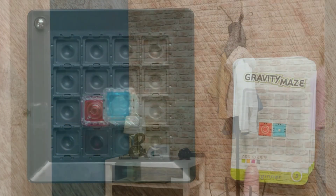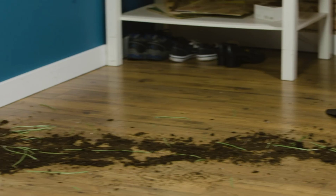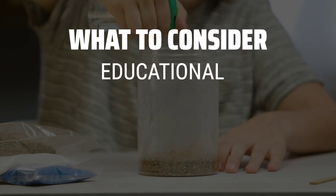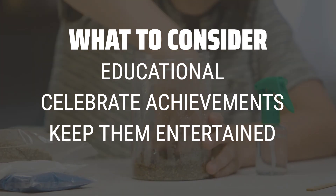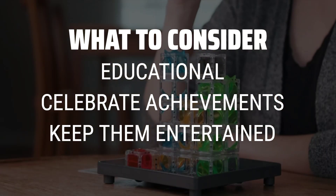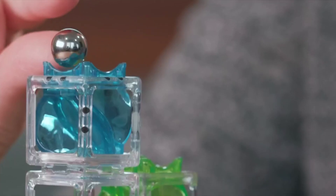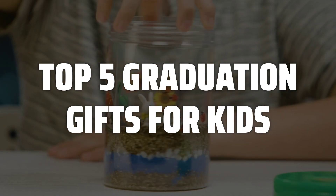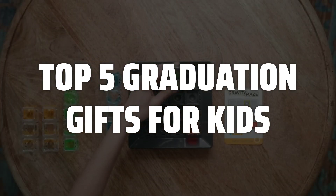The best graduation gifts for kids is probably one of the most important decisions you'll make this year. When picking graduation gifts for kids, consider educational gifts, gifts that celebrate their achievements, and gifts that will keep them entertained during the summer break. To help you find the right model, we've listed the top 5 graduation gifts for kids and their key features, plus the things you need to consider to help you choose the best one for you.